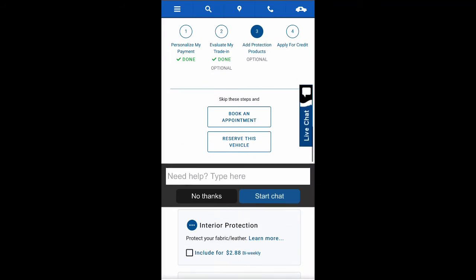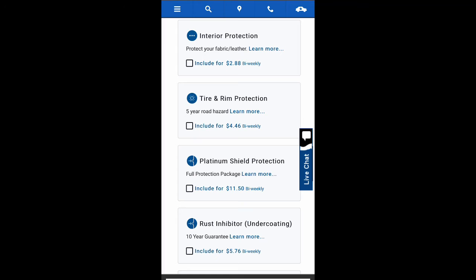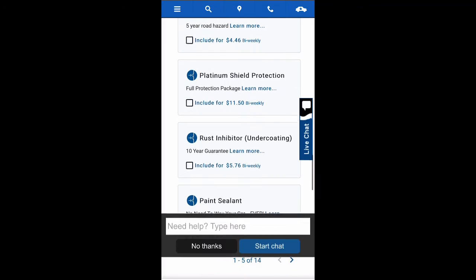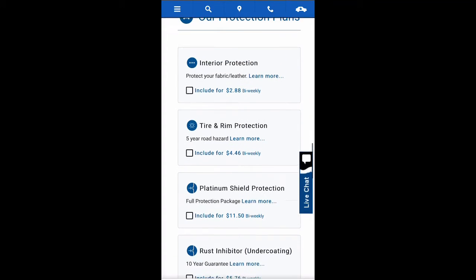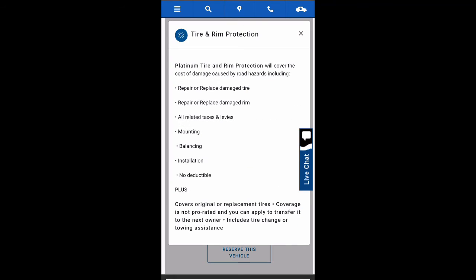Step three is our protection plans. If you want to add warranty to your purchase, this is where you would select them. If you need more information on any of the protection plans, just press learn more. Once you have chosen your protections, continue on to step four.